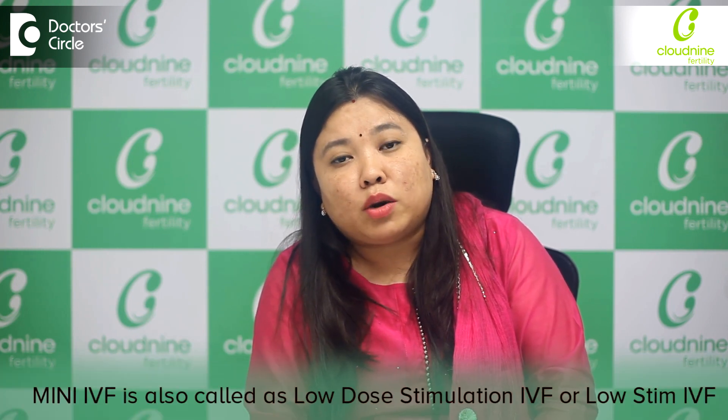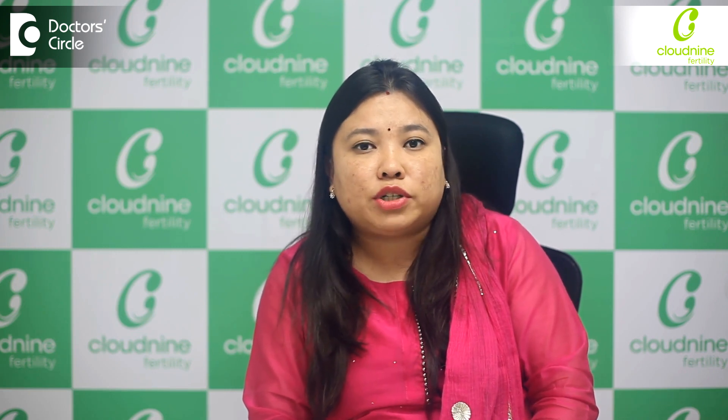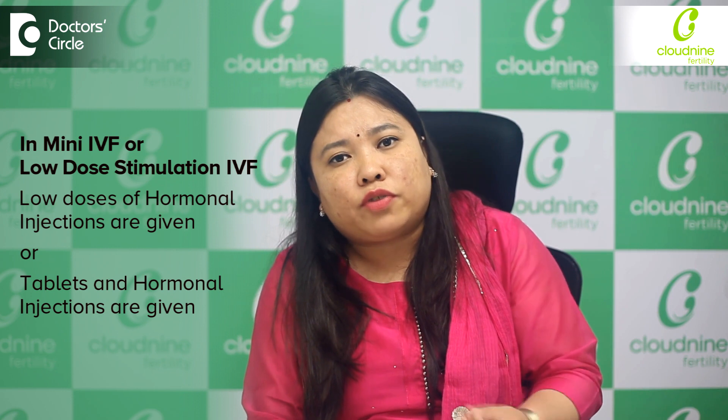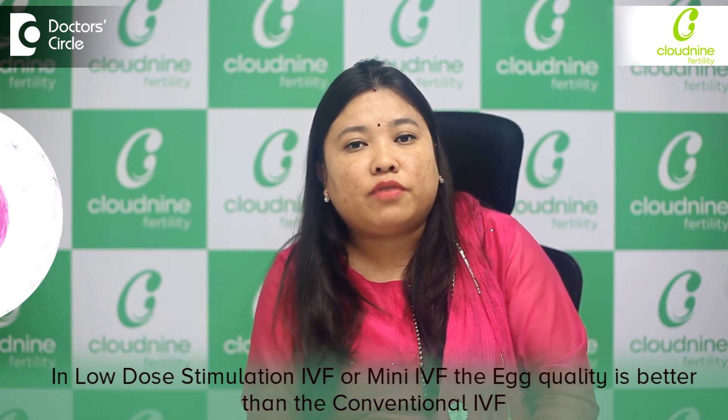Mini IVF — the other name is Low Dose Stimulation IVF or Low Stim IVF. In conventional IVF, we give a higher dose of injections and then retrieve the eggs. In Mini IVF or Low Stimulation IVF, we give a low dosage of hormonal injections, or a combination of tablets and hormonal injections, so that the number of eggs retrieved is not as high as in conventional IVF.